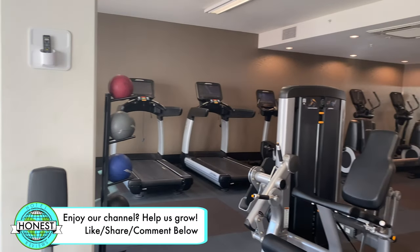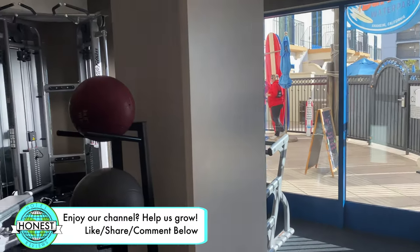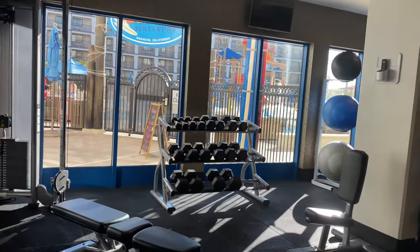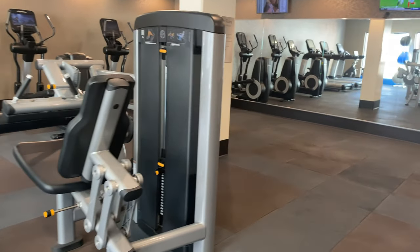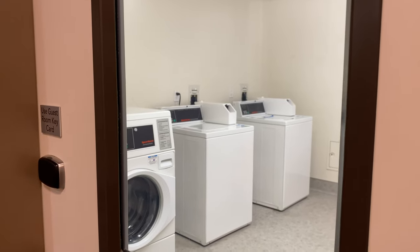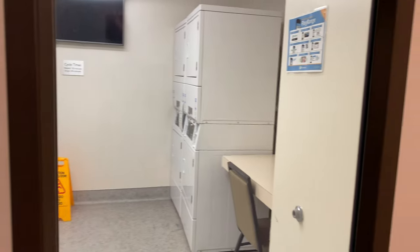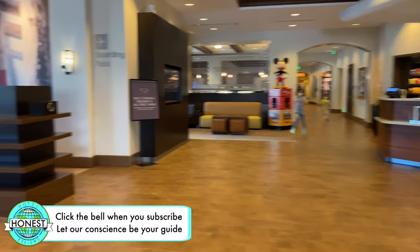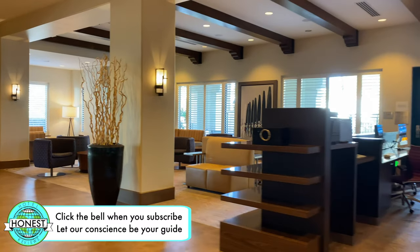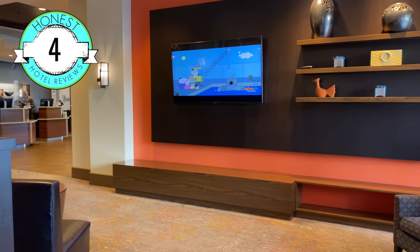The fitness center was clean and had everything you'd need. They also had laundry machines available for guests to use for a fee, and there's a small business center with a couple of computers right in the lobby. The amenities here were definitely better than average, so I gave them a four out of five.